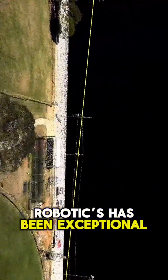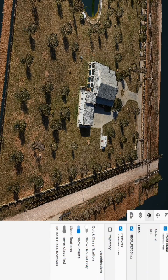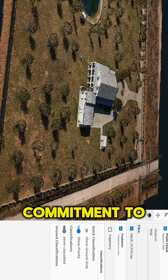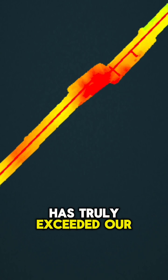Beyond the technology, the support from Rock Robotics has been exceptional. They've been there every step of the way, ensuring that Lithics gets the most out of their investment. With Rock Robotics' commitment to innovation and quality, the R3 Pro Lidar has truly exceeded our expectations.